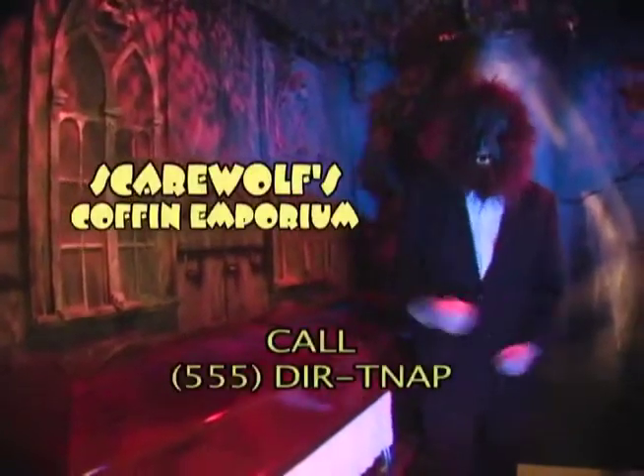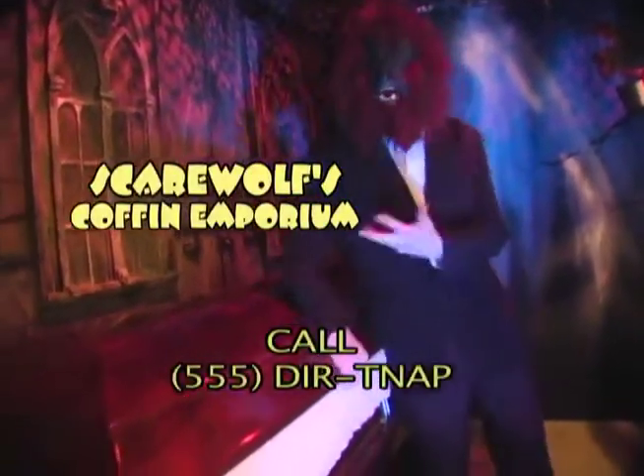Hey there, consumers! Have I got a deal for you! Have you found that your king-size refrigerator just doesn't have enough room to store all of your edibles? I sure have! Well then, come on down to Scarewolf's Coffin Emporium, where we offer the solutions to your conundrum at prices that you can afford!